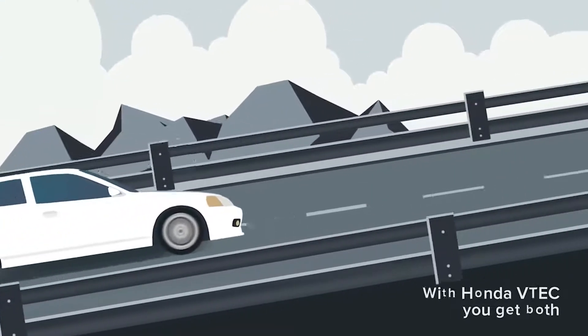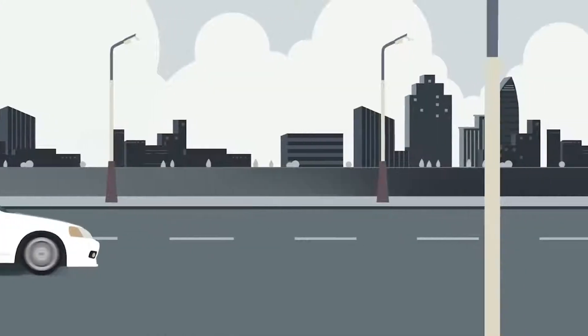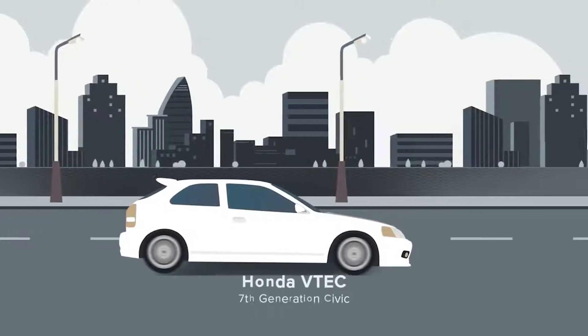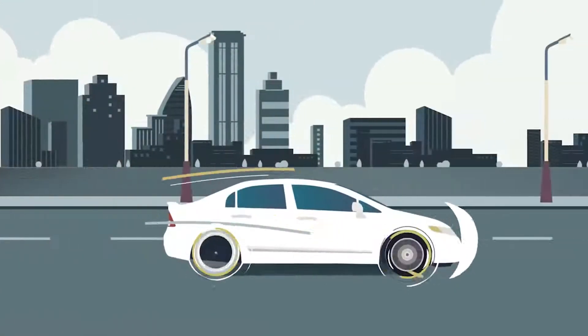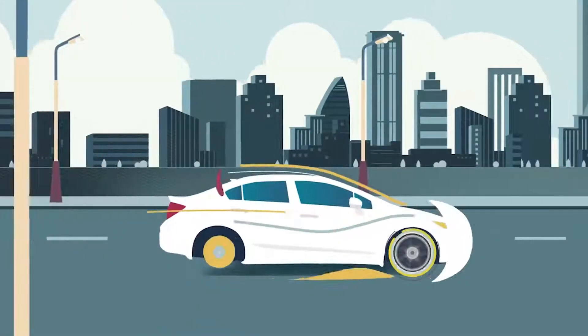We've been enjoying more responsive and efficient engines ever since. Honda then took VTEC technology further with iVTEC, taking the search for better performance and efficiency to the next level.